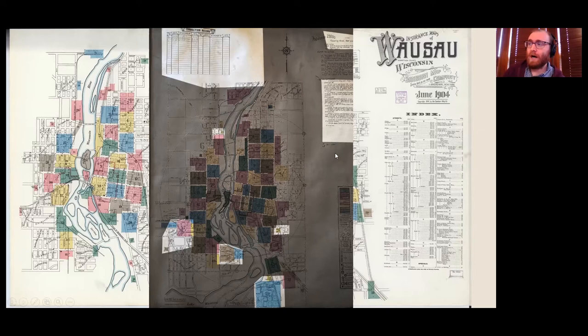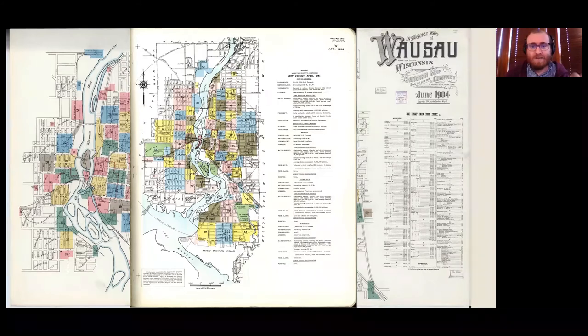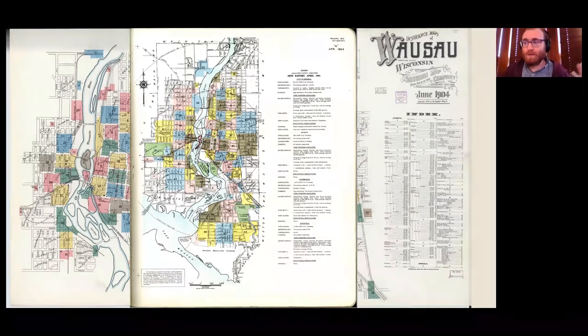So technically this was originally 1923, but essentially anything you're looking at is correct up to 1931. Then the final edition is put out in 1954. In the fifties, fire insurance companies start moving away from maps and toward other methods like cards. As a result, the Sanborn Map Company can't really put out maps because nobody wants them — they put all their eggs in this one very niche basket. The company is actually still around doing other things, but these particular types of maps basically don't exist after 1960.